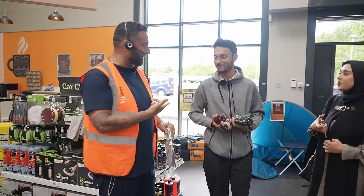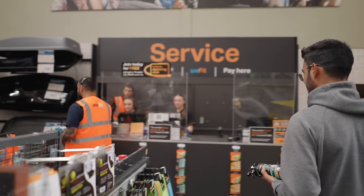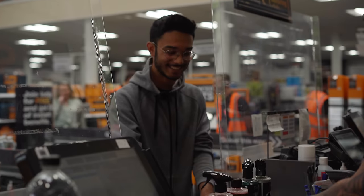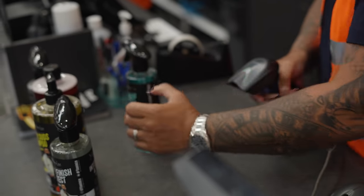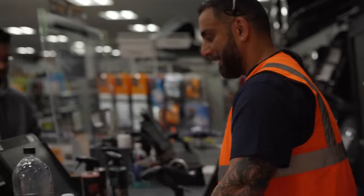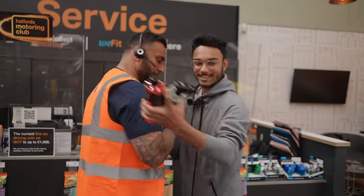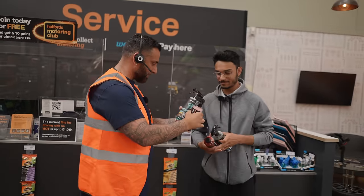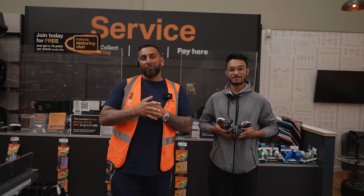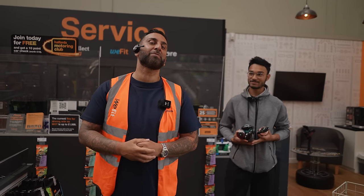I actually served Bilal myself at the till — the first person ever to buy the product, and it's not even out yet. That came to £43.96. I told him I appreciate the support and to let us know how the product is — though it should be really good. That is Bilal, the first ever Yanomise car cleaning customer. Hopefully not the last — first of many.